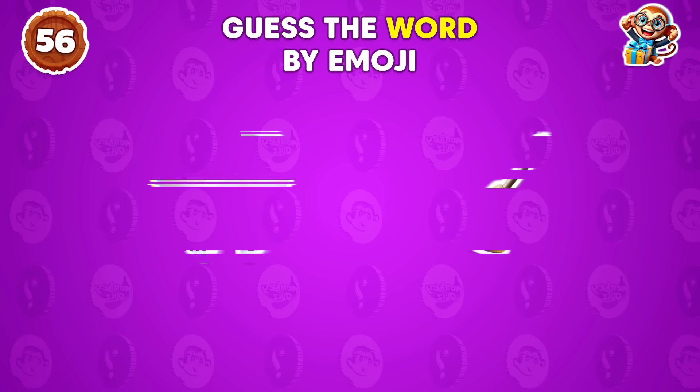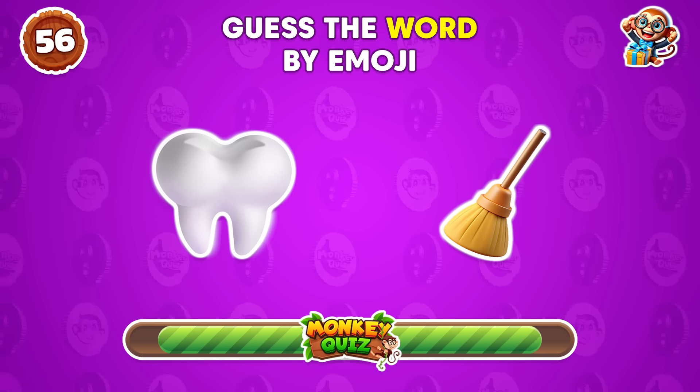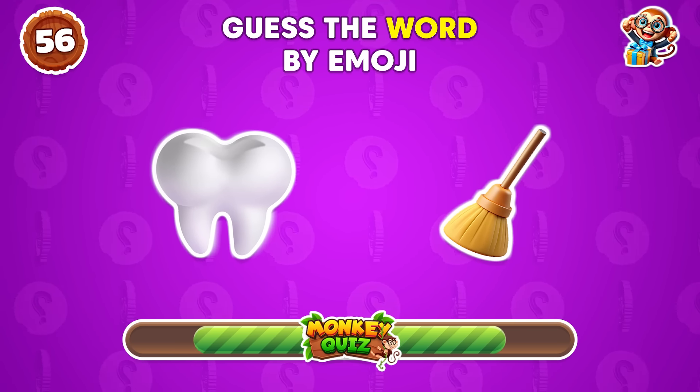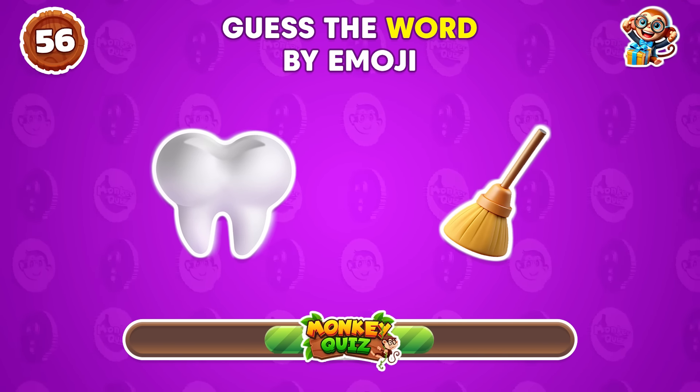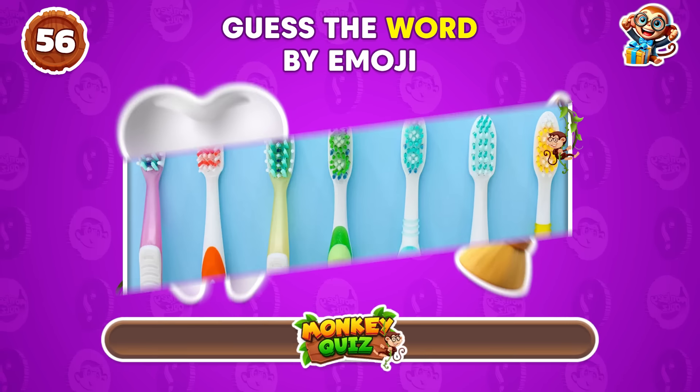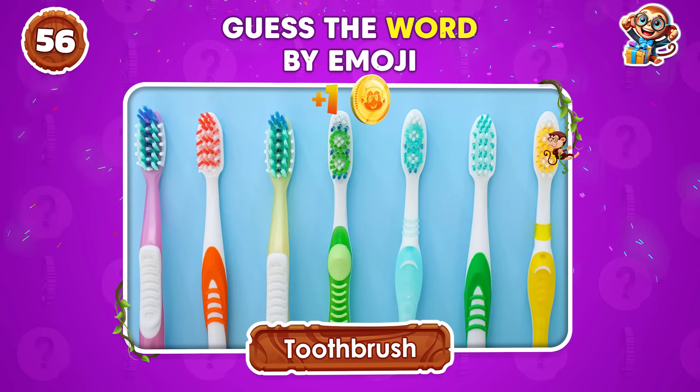Can you guess this word? Yep, it's a toothbrush.